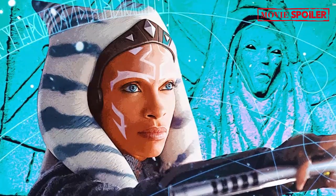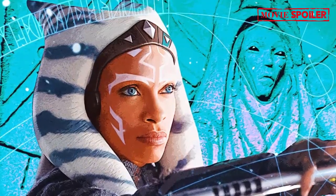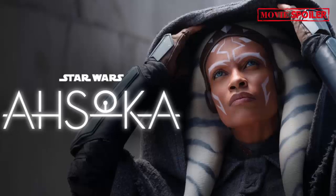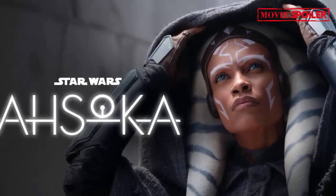Each episode brings new revelations and adds depth to the Star Wars galaxy, making it an exciting addition to the franchise. Ahsoka releases new episodes on Disney Plus every Tuesday, offering fans a chance to explore the mysteries of the Star Wars universe through its captivating storytelling and visuals.